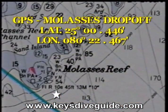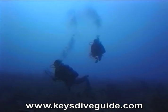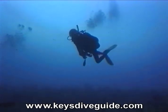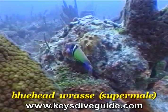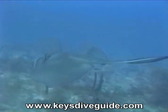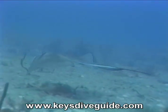Moving seaward from the lighthouse, three mooring buoys mark Molasses' secondary reef, which drops from 45 to 110 feet in depth. Gliding close to the bottom at nearly 110 feet, this large southern stingray uses its wing-like fins to stir up the sand, exposing bottom-dwelling fish and crabs on which it feeds.